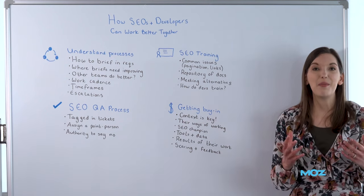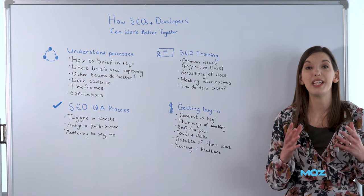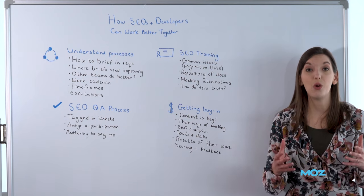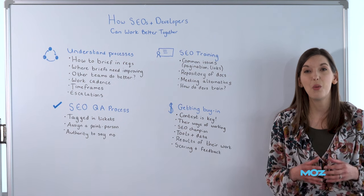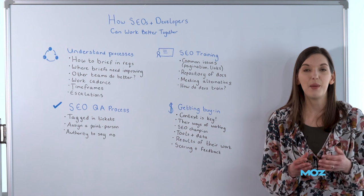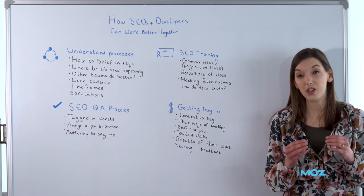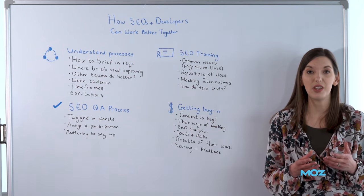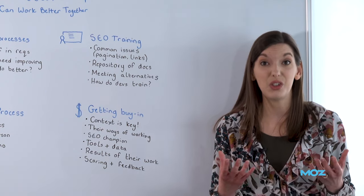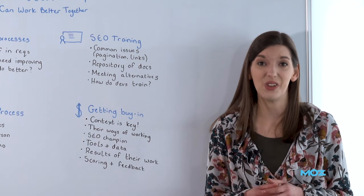How do you get buy-in from your development team? I once gave a survey to a whole bunch of developers asking them what they needed from the SEO team to work better with them, and they both said they wanted more context around the tickets that we were putting in. They want to know why we're asking for stuff, not just what it is we're asking for. So if you're asking developers to implement hreflang tags on the website, make sure you're telling them why and what you want to end up with, so they can perhaps suggest better ways of doing things or make sure it's not negatively affecting the website in other ways.